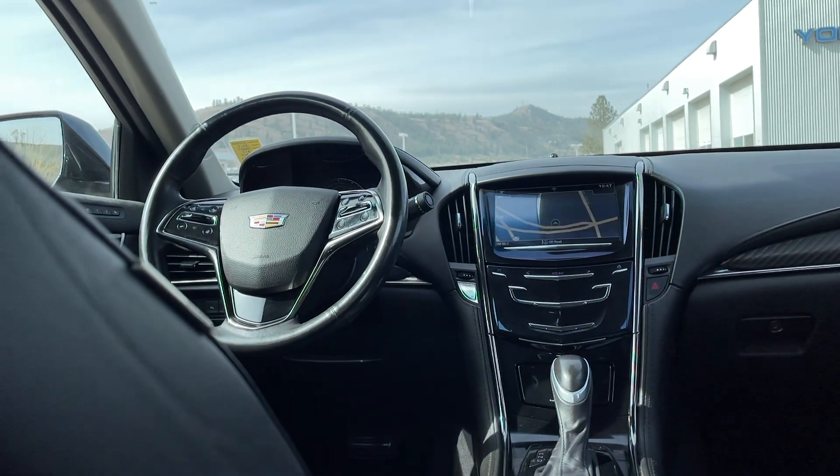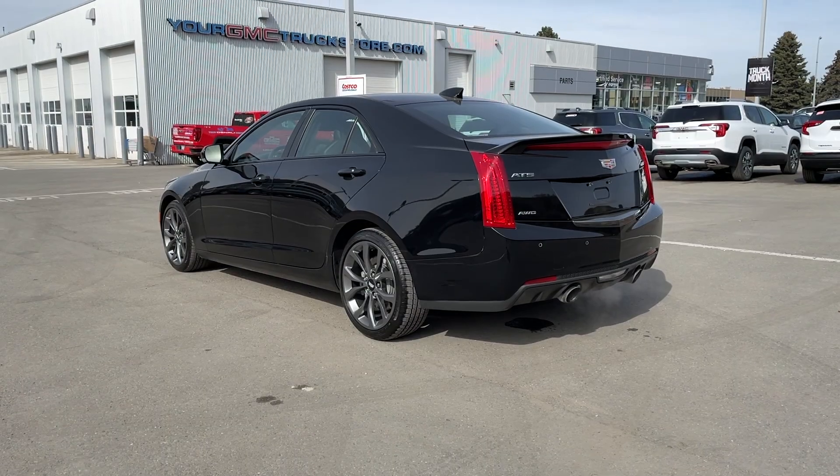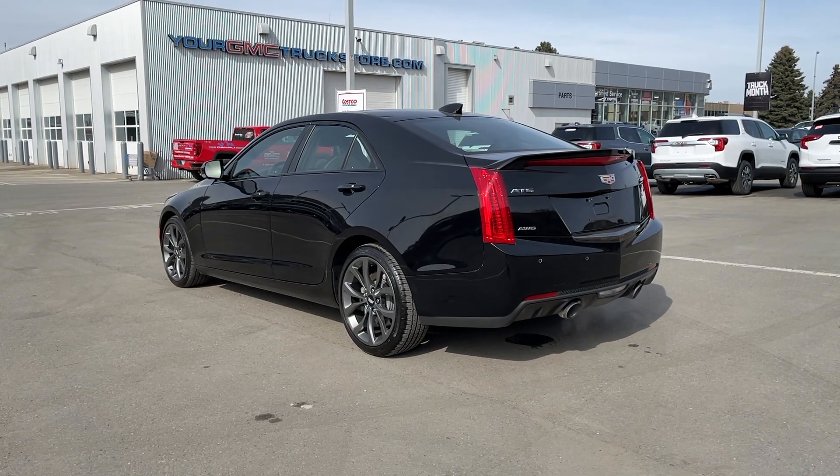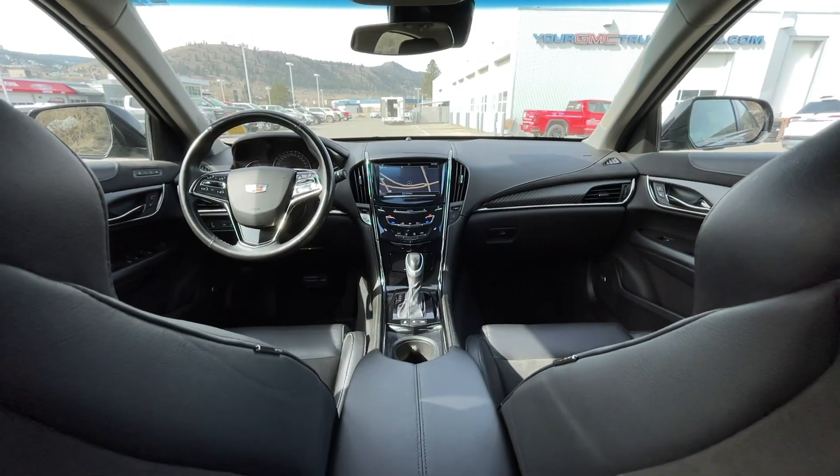If you have any more questions on this ATS, check out any of the links down below, or feel free to visit us here at Zimmer Wheaton where our product experts will be more than happy to answer any of your questions. My name is Jeremy, have a great day.